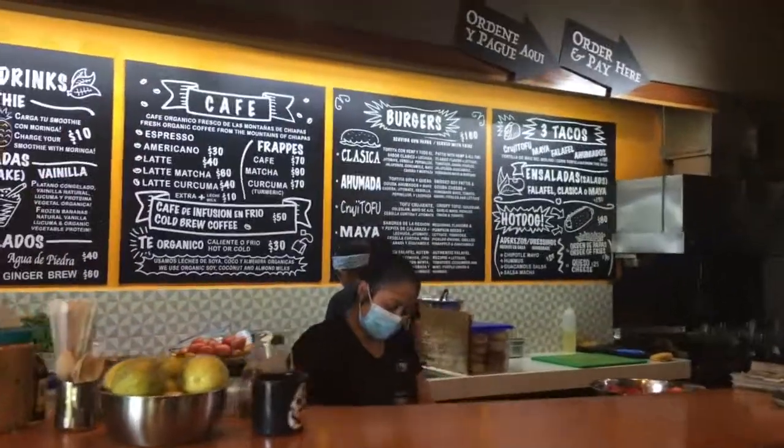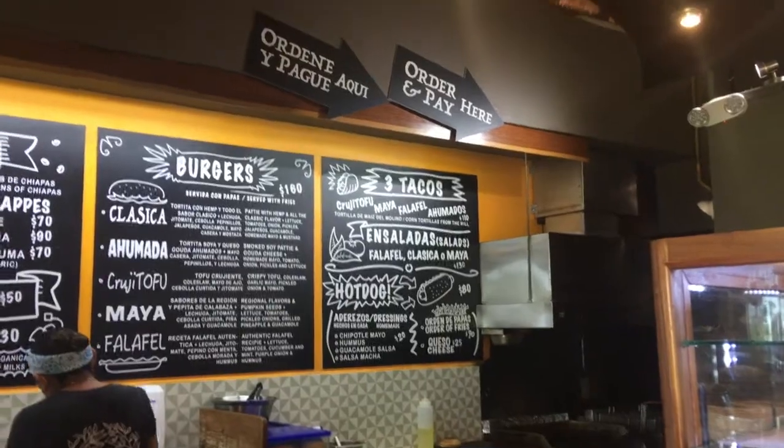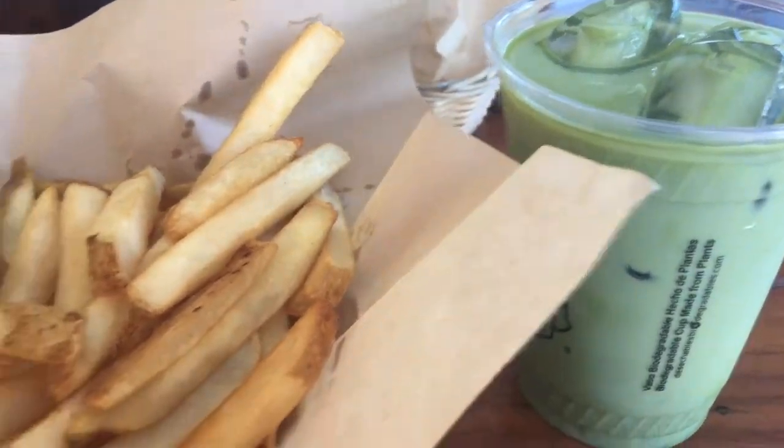My favorite place for food in Bacalar has been a place called Mango e Chili. They have amazing burgers, amazing hot dogs, amazing milkshakes — everything they have is really really good. I've eaten there pretty much every day since I got here. They have chocolate chip cookies and chocolate cookies, and I can vouch for both. They also do matcha lattes which are delicious, and regular coffees. You can even get the burger filling as a salad if you're watching calories, skipping the bun and chips.